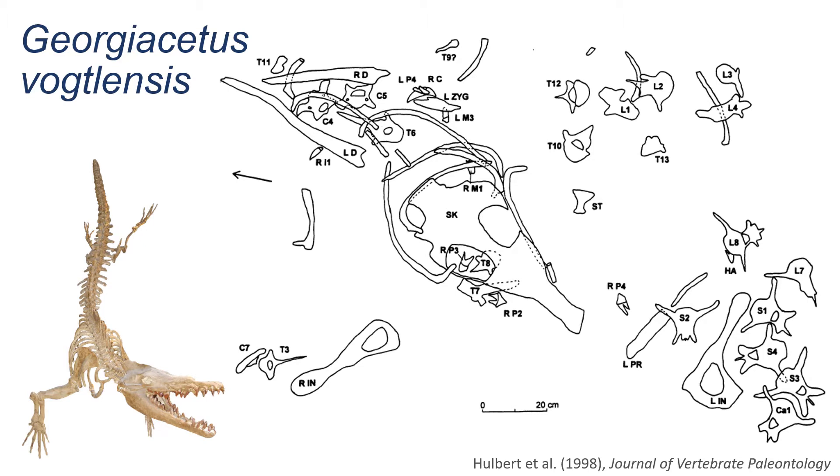Here's Georgicetus with its skeleton reconstructed and its bones as they were discovered in the ground. This whale is 41 million years old and is the first of its kind found. Georgicetus means whale of Georgia and it was found at the Alvin W. Vogel Electric Generating Plant near Augusta. It's just over 10 feet long.